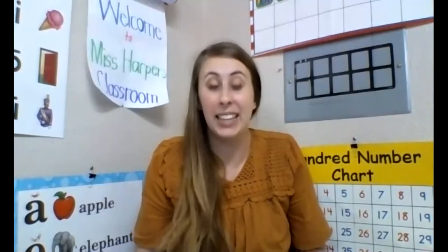Hi boys and girls, welcome back to another day of reading and language arts. I am so excited that we're back together and it's both classes again. I love getting to teach you guys. It's been so much fun. Today we are going to be learning some new special sounds and reviewing some other stuff that we've already done this school year.